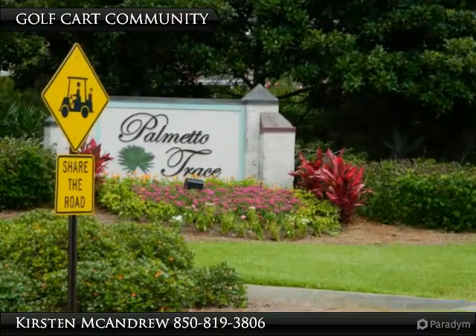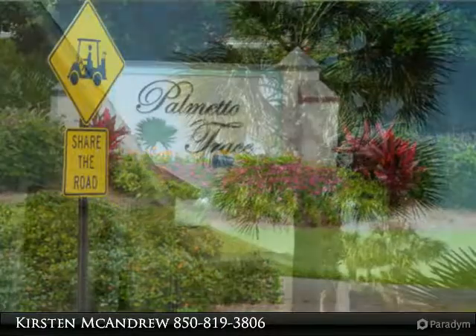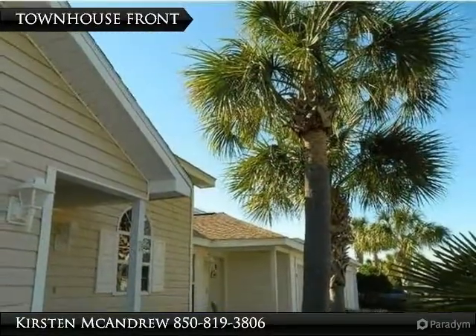Enjoy low-maintenance living in the heart of Panama City Beach and live the laid-back beach lifestyle you've dreamed of. Walk or golf cart to the beach from this pet-friendly neighborhood.